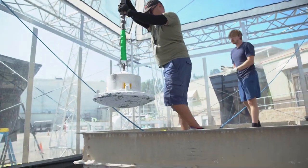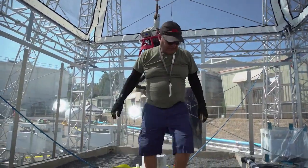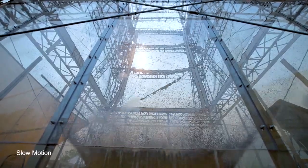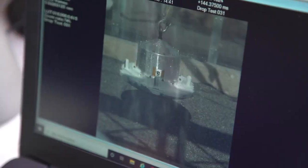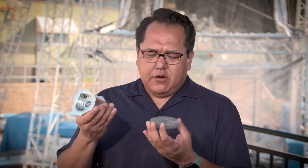Speaking of final descent back to Earth, that's what the engineers are working on behind us. Can you tell us a little bit more about those tests? The tower behind me is actually able to mimic the event from when the canister holding the sample tubes will land back on Earth. One of the designs that we're currently testing out is what kind of crushable material we might want to use inside of that assembly.